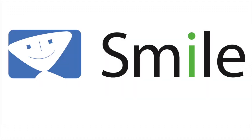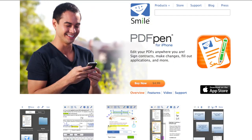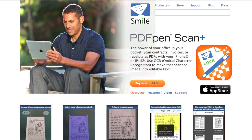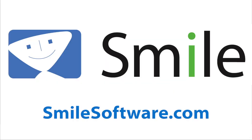This edition of Mac Voices is sponsored by Smile, the makers of PDF Pen, PDF Pen Pro, PDF Pen for iPhone, PDF Pen for iPad, PDF Pen Scan Plus for iPhone and iPad, Text Expander, Text Expander Touch, and Disk Label. Find out more about all their great products at smilesoftware.com.